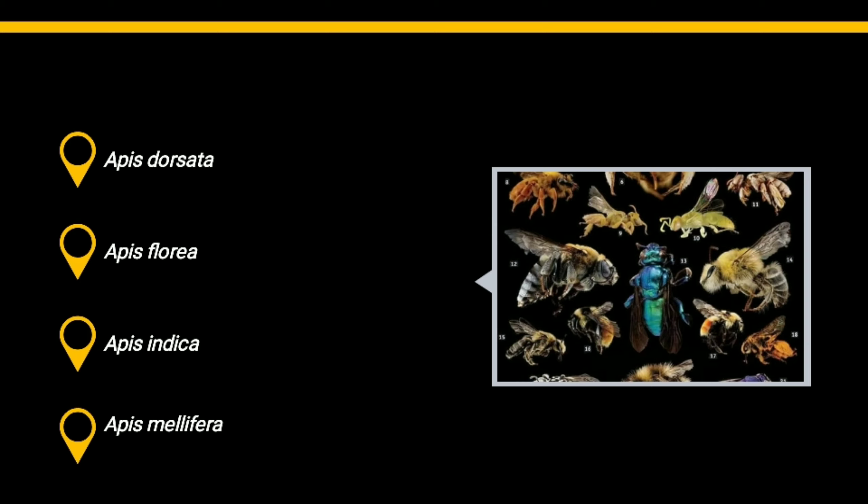Now we come to the species of honey bee. More than 20,000 species of honey bee have been identified all around the world. Of these, four species are well known in India: Apis dorsata, Apis florea, Apis indica, and Apis mellifera.